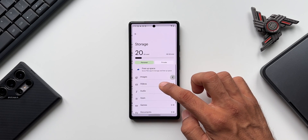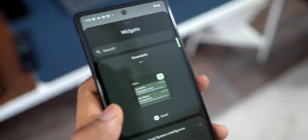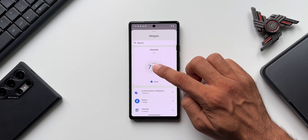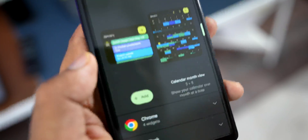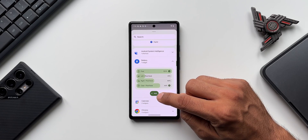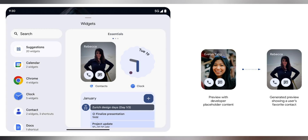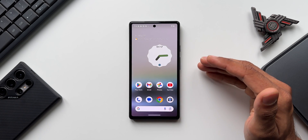There are also changes in the widget section. When you press and hold on the home screen and go to Widgets, you can swipe left or right to preview widgets, and tapping a widget shows an Add button directly below it — no need to press and hold to add it to the home screen. Personalized widget previews in the widget picker menu are also coming soon, letting you see how a widget will look before adding it.